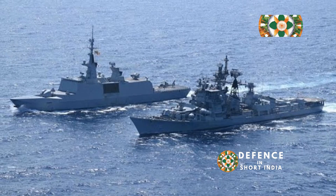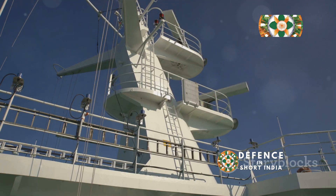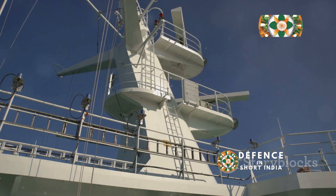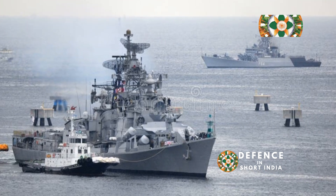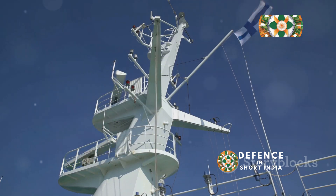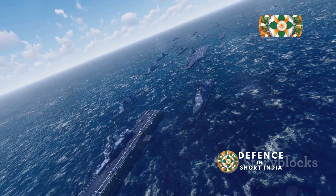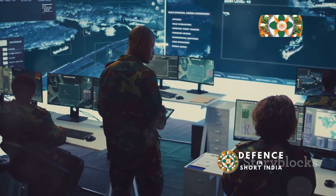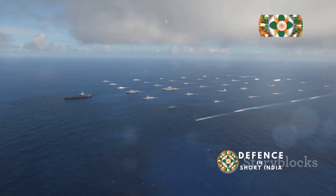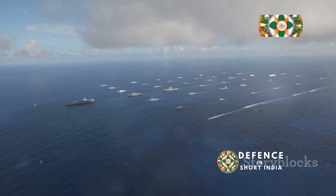The INS Visakhapatnam isn't just about brute force — it's also about smart warfare. This ship is equipped with some of the most advanced sensors and radar systems in the world, allowing it to detect and track targets from hundreds of kilometers away. Its state-of-the-art radar can detect even the slightest blip on the horizon, whether it's a low-flying missile or a surface ship trying to sneak past our defenses. The ship's advanced electronic warfare systems can jam enemy radar and communications, effectively blinding them — meaning the INS Visakhapatnam can not only defend itself but also protect other ships in its fleet, acting as the eyes and ears of the Indian Navy.